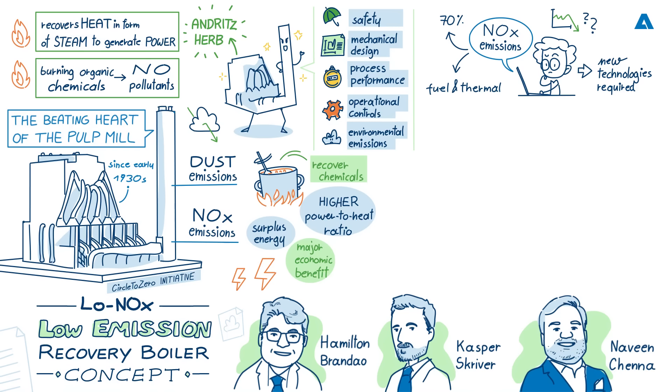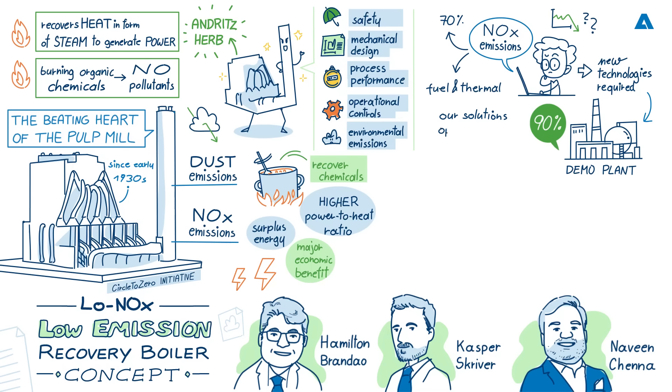What has Andritz been working on to address this emissions challenge, and what results have been achieved? For the last two years, Andritz has built and operated a demo plant containing various solutions at a pulp mill in Finland, along with earlier studies in Sweden. After testing different technologies including electrostatic precipitators, fabric filters, and catalysts, they have devised proven ways to reduce NOx emissions from recovery boilers by as much as 90%. Competing technologies that reduce NOx by secondary methods use harmful chemicals and produce a lot of effluents, whereas Andritz's solution operates in completely dry conditions, producing no effluents.